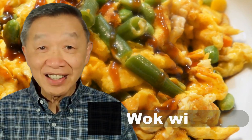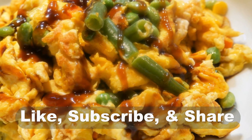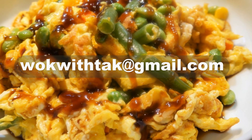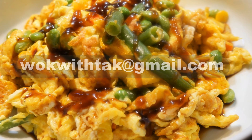Hello, this is Tak Chung from Walk with Tak. Welcome to my YouTube channel. If you enjoyed this video, please like, subscribe, and share. If you have any questions, please write me at walkwithtak@gmail.com. I'd love to hear from you, and I will answer your question promptly.